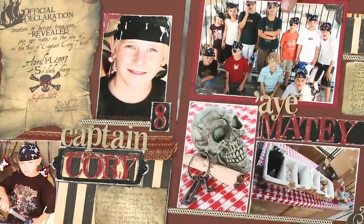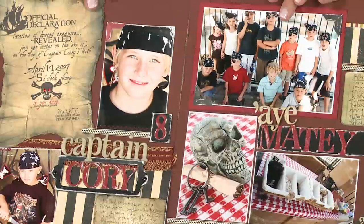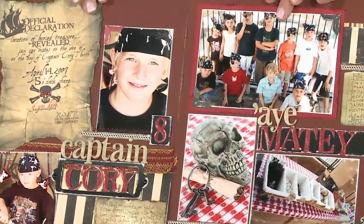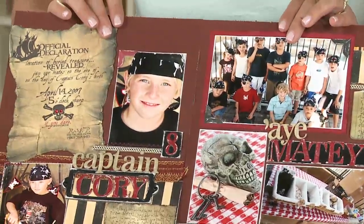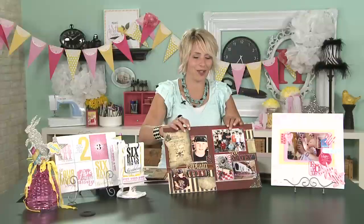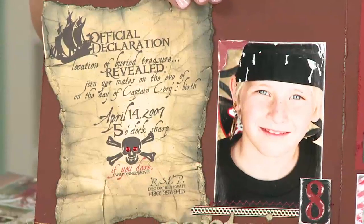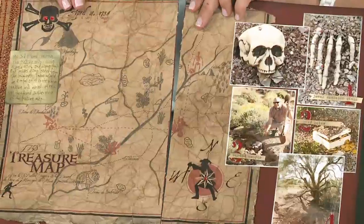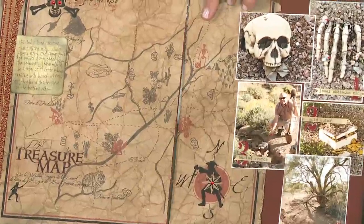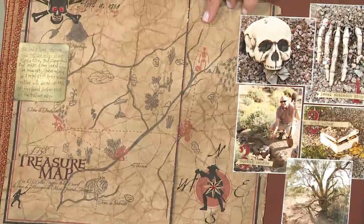This was a pirate birthday that I did for my second son when he turned eight, and my husband got involved with this one. We had a pirate party — it just kind of shows the invitation. You've got to zoom in on this invitation that we definitely rolled up and put in a bottle. So if you are going to do a fun invitation, make sure that it gets saved and stuck on a scrapbook page.